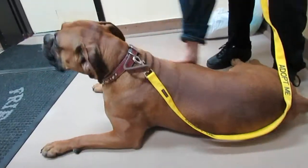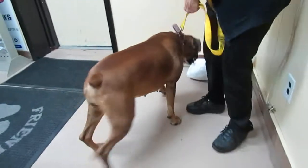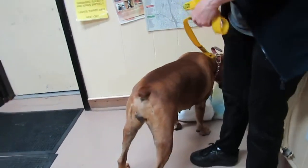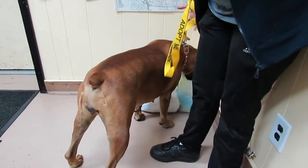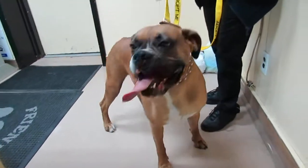So Gemma, say hi to everybody. Where's the pretty girl? Pretty girl with the big tongue! She's lovely and she's here, so please get in touch about Gemma. Say goodbye, sweetheart. Get your nose out of there — yeah, you're pretty.